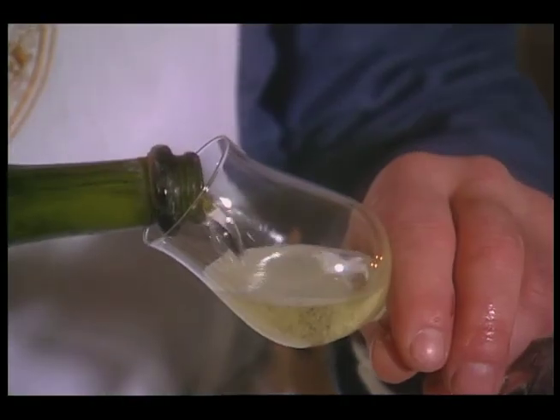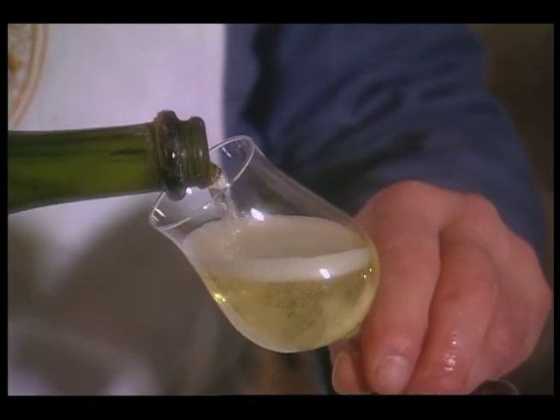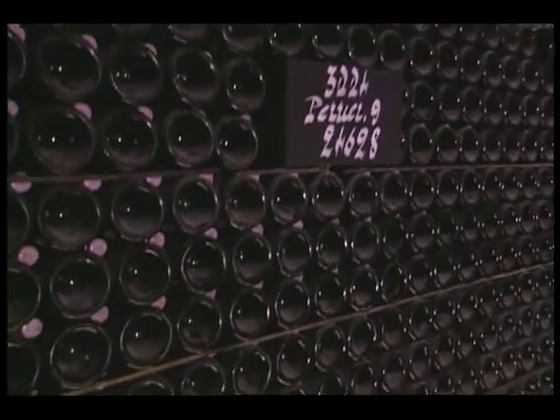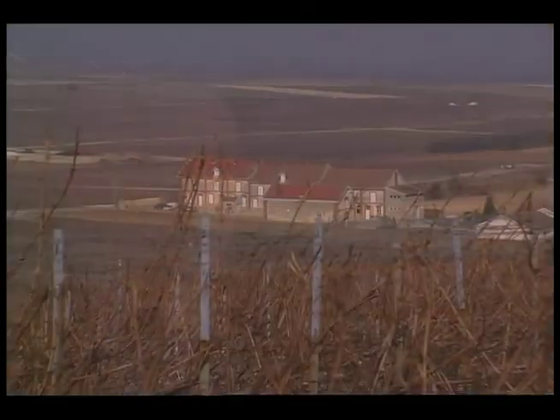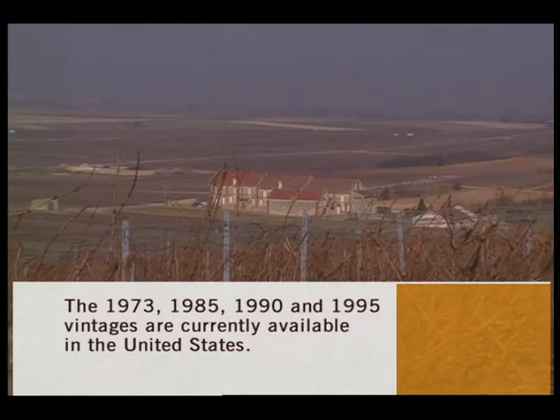Rather very austere, and it takes quite some time to open up. But not every year is good enough to be a vintage year and to be called Dom Perignon, correct? We just cannot make Dom Perignon every year for reasons of quality and for reasons of identity. It's just not in the grapes.